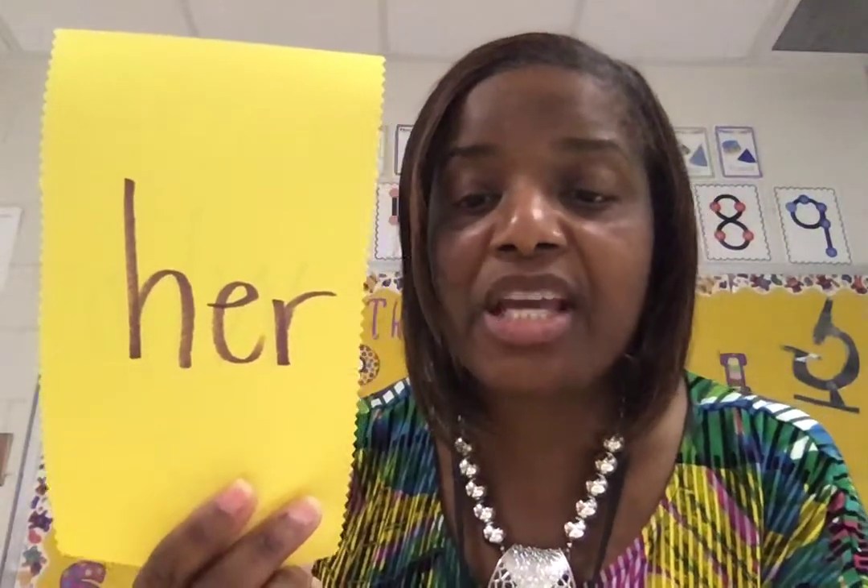H-E-R, 'her.' And then the last word we're going to zoom in on is 'from.' F-R-O-M, 'from.' This week as we are working on 'are,' 'who,' 'from,' and 'her,' we're going to be working on a few activities. So let's go ahead and dive into the first activity. Here we go.